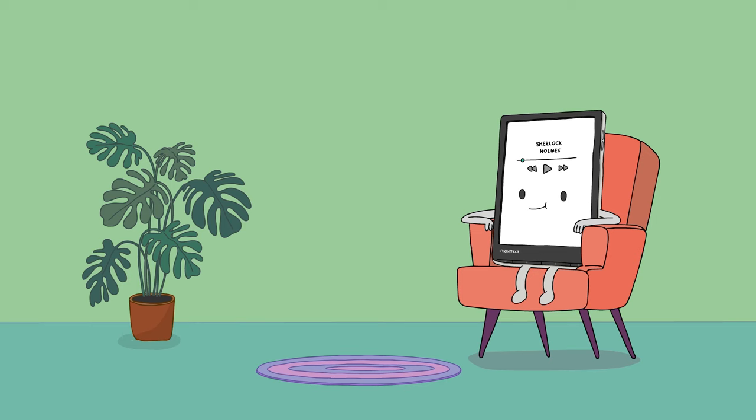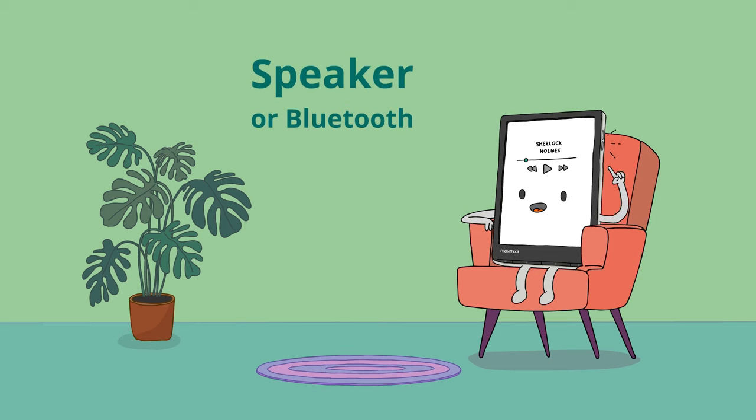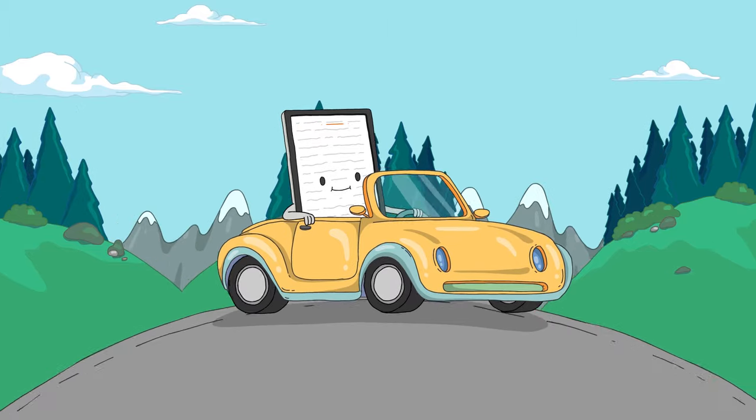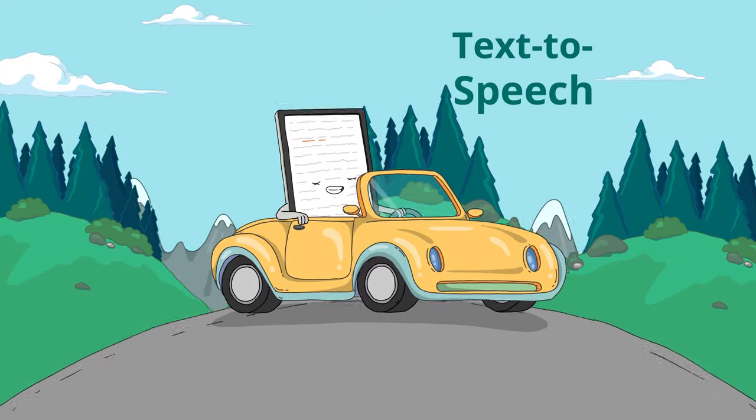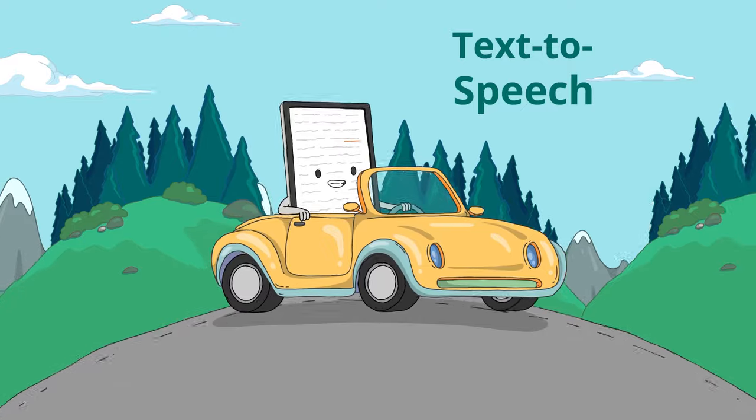Prefer audiobooks? Pocketbook features a built-in speaker and Bluetooth. Not convenient to read right now? Pocketbook with magic text-to-speech function will read any text file aloud.